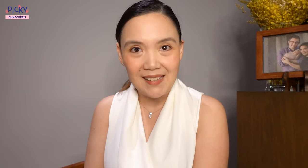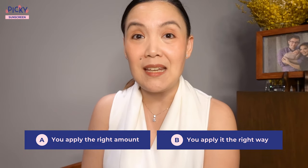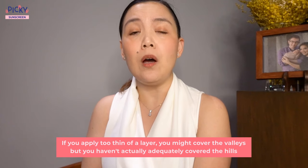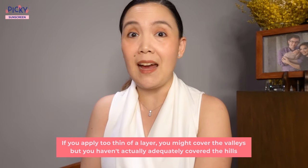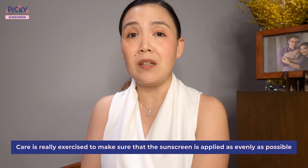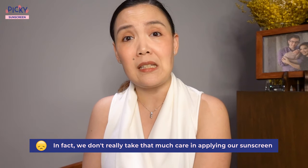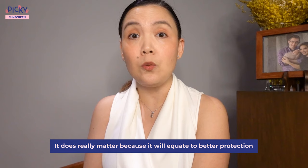That really impacts how much protection you get. So it's really important that A, you apply the right amount, and B, you apply it the right way. It's very important to have an even smooth layer of sunscreen wherever you apply it. The skin is ridge-like — it has hills and valleys. So if you apply too thin a layer, you might cover the valleys but not adequately cover the hills. In laboratory settings where they test for SPF, care is exercised to make sure that the sunscreen is applied as evenly as possible, but in reality we don't really take that much care — and it does really matter because it will equate to better protection.